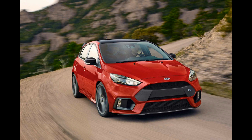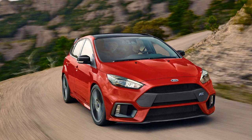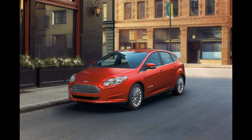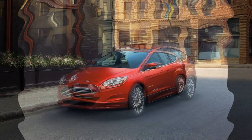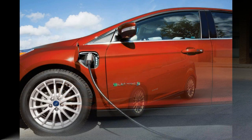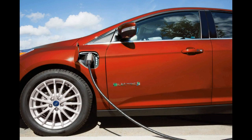Aside from the new limited slip differential, the RS Red Edition gets no new performance tweaks. It retains the same 2.3-liter turbocharged four-cylinder engine as the regular Focus RS, developing 345bhp and resulting in 0-62 mph in 4.7 seconds and a top speed of 165 mph.